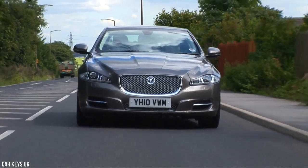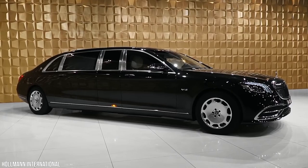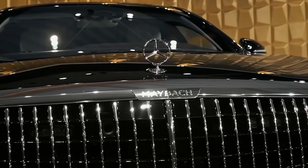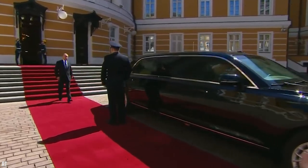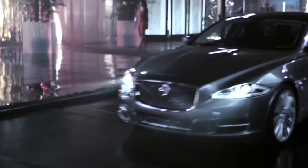On top of that, we're going to compare it to the state cars of world leaders all around the globe and see how they match up, including Queen Elizabeth's gifted limousine, Vladimir Putin's armored machine, and many more. So let's get started.